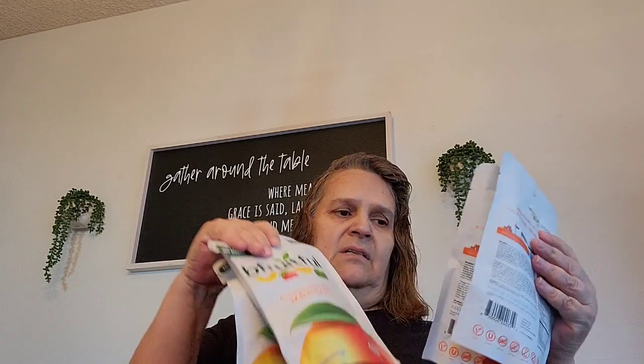I picked up more of these freeze-dried fruits for Elle, and it's just the mango. They didn't have the pineapple one still, so I bought four bags of the mango.